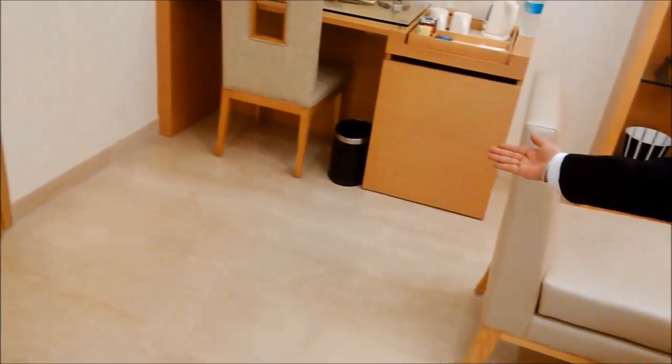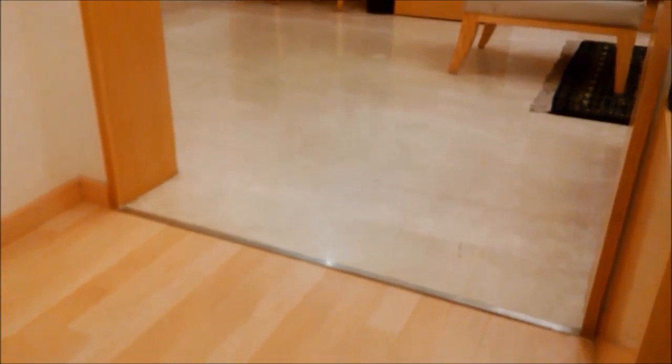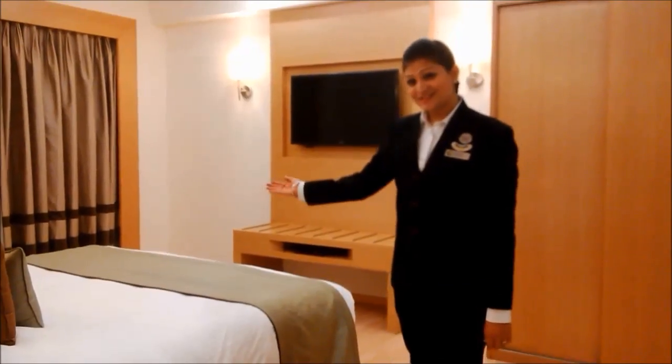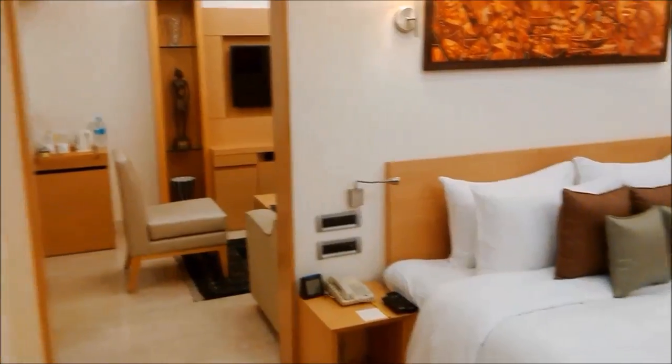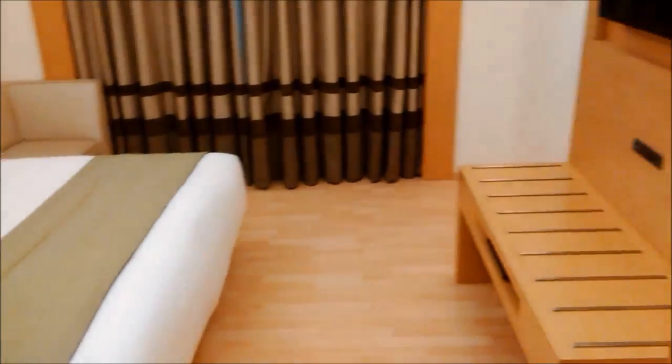The floor is not carpeted to allow easy movement of a wheelchair. The passage between one room to the other, including the washroom, is seamless and obstruction free. This is the bedroom area. The bed is of low height and so is the luggage rack.